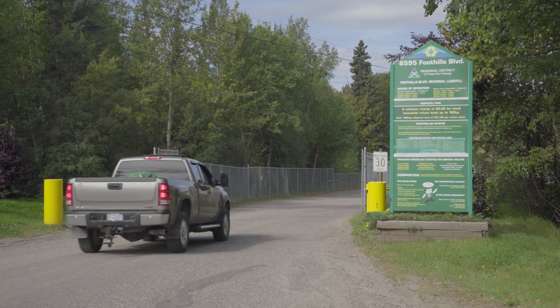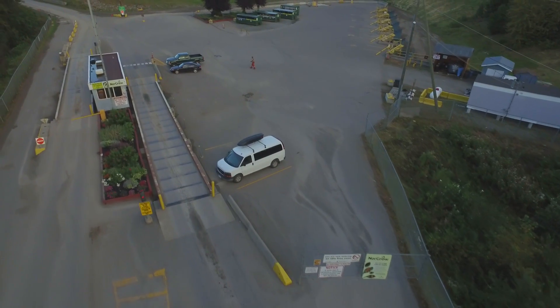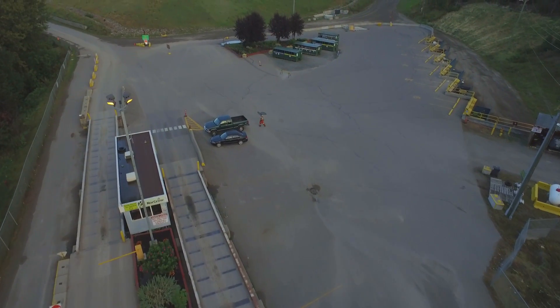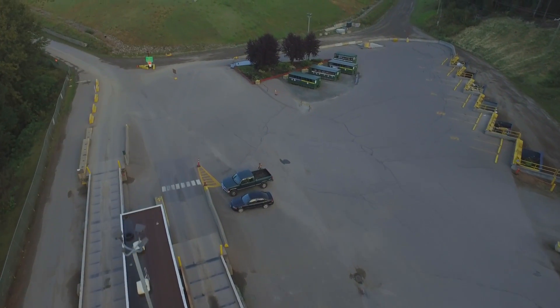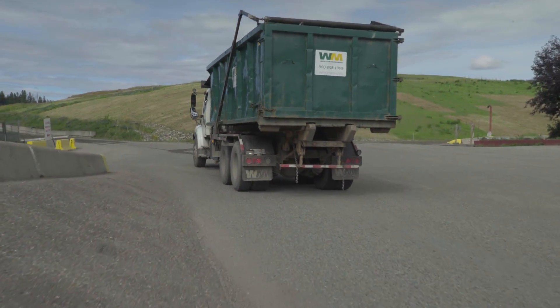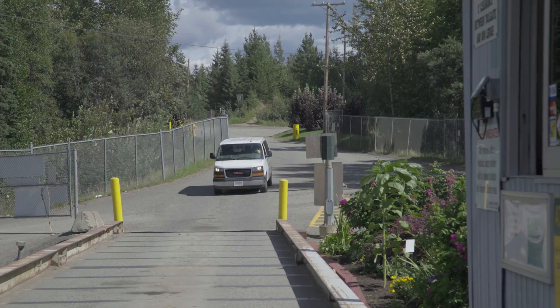The Foothills Boulevard Regional Landfill is the largest landfill in northern BC. Operated by the Regional District of Fraser Fort George, the landfill is nearly 90 hectares and is the receiving facility for about 96% of the municipal solid waste generated in the region. It's a busy place, so let's find out what a typical day is like at the landfill.